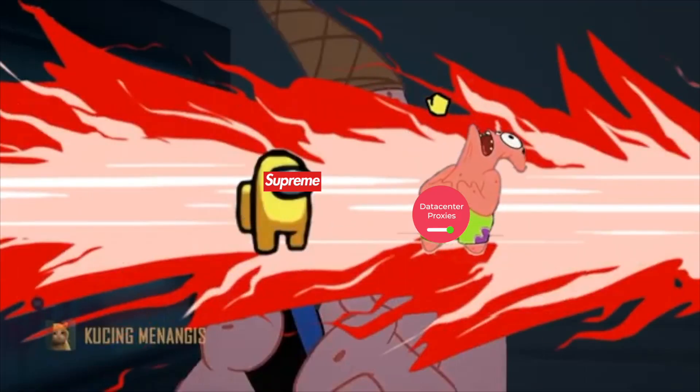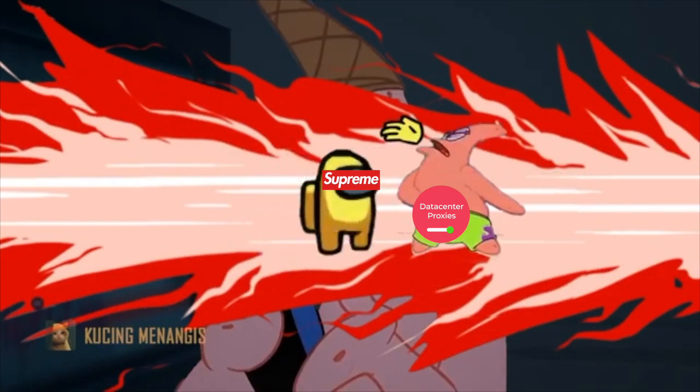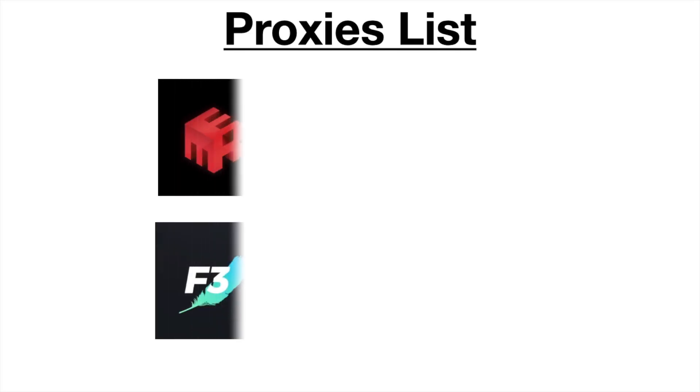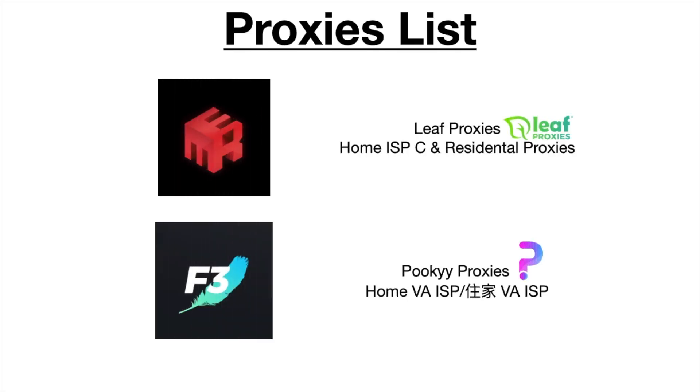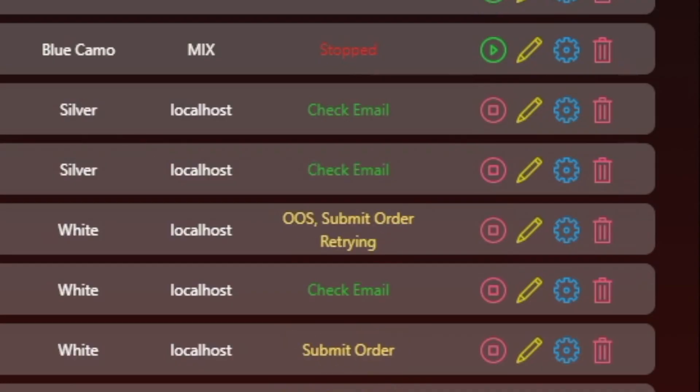This is something to keep in mind — even on a non-hyped drop they're still banning datacenter proxies for the initial drop. I found that localhost proxies work best on the initial drop.